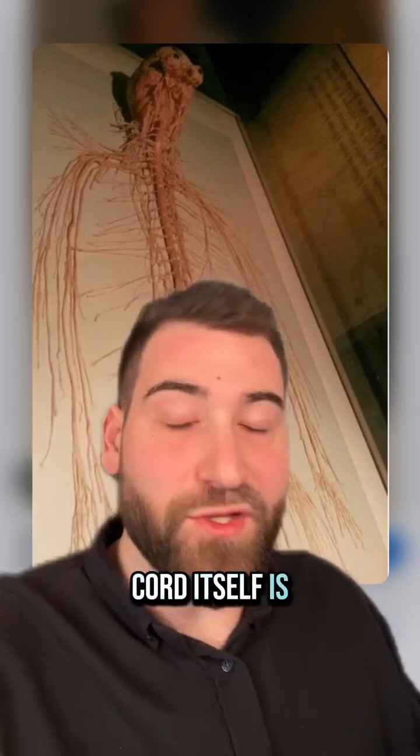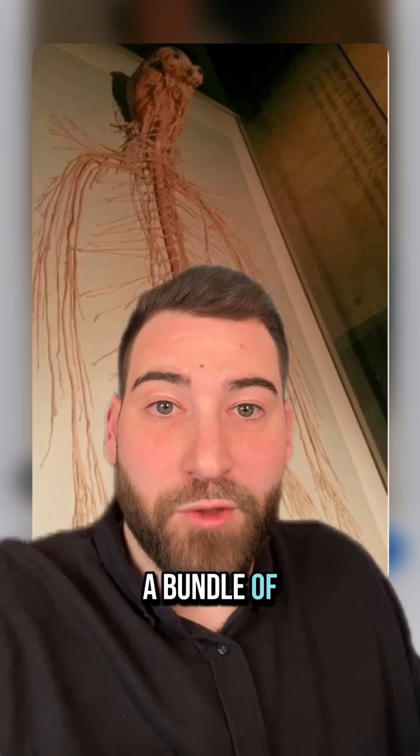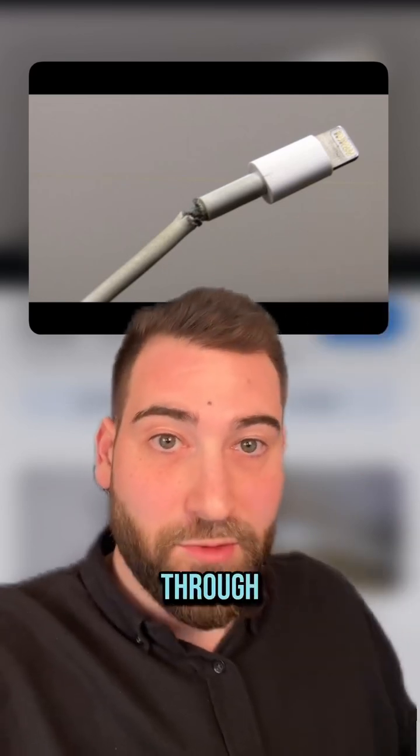But the spinal cord itself is super delicate. It's like the consistency of a ripe banana — it's literally just a bundle of nerves and fat. Basically like a big huge wire. And just like a wire, if it ever gets crushed or severed, the information can no longer pass through.